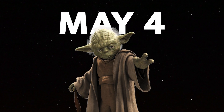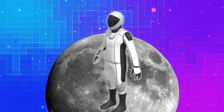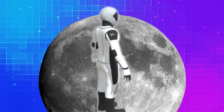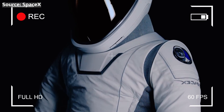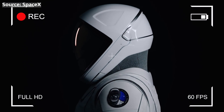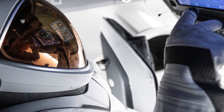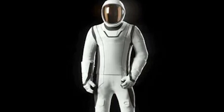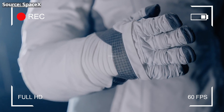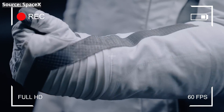On May 4th — your favorite Star Wars day — SpaceX revealed the new extravehicular activity EVA suit. That's right, the suit astronauts will wear when walking in space, on the moon, and eventually on Mars. They're sleek, lightweight, and definitely futuristic, but as they say, not all that glitters is gold. Despite their impressive technology, these suits are still far from being the definitive astronaut attire. In this video, we'll take a look at all the details about these suits, their strengths and weaknesses, why they still have a long way to go, and how they'll be tested this very summer in a spectacular mission.